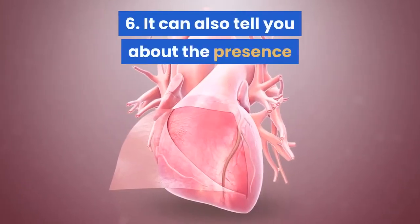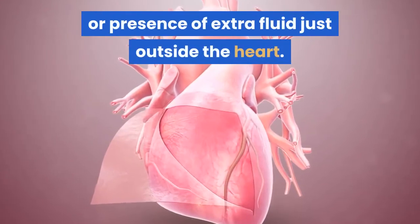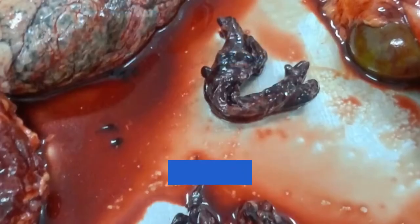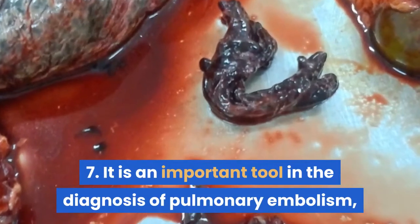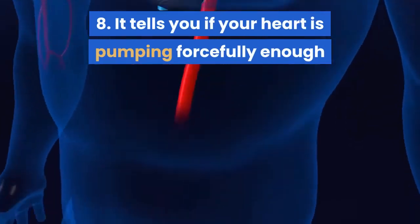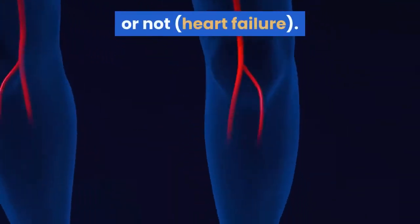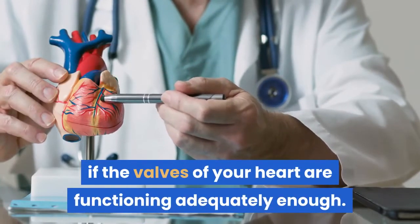6. It can also tell you about the presence of swelling in the covering of the heart, or the presence of extra fluid just outside the heart. 7. It is an important tool in the diagnosis of pulmonary embolism, or a clot in the lung blood vessels. 8. It tells you if your heart is pumping forcefully enough or not. 9. It tells if the valves of your heart are functioning adequately enough.